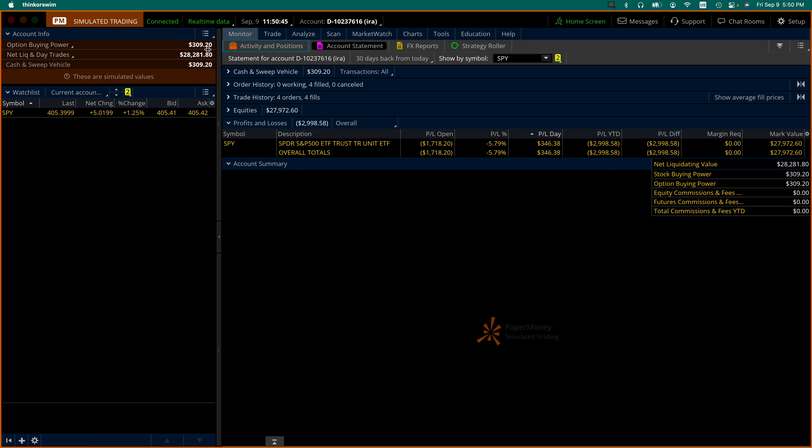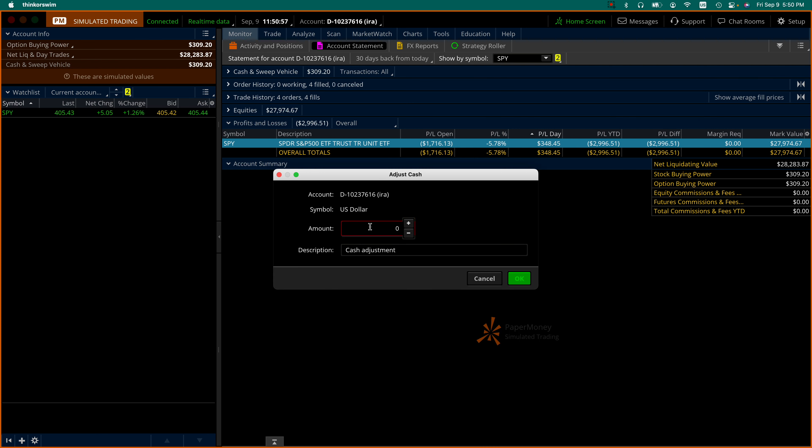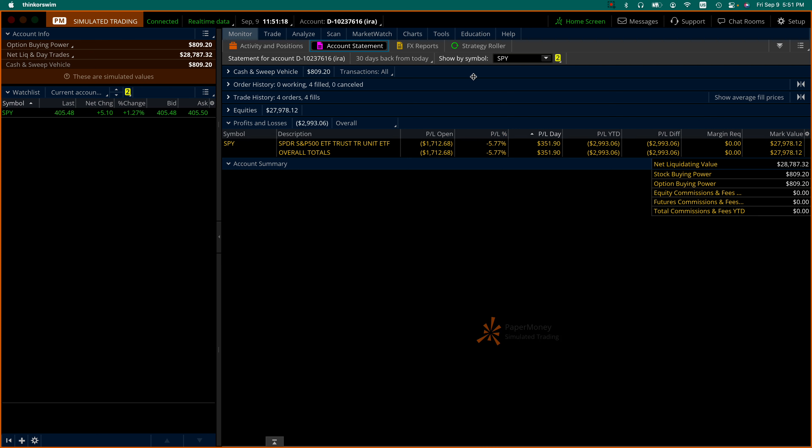I have in cash three hundred and nine dollars and twenty cents, so I'm going to deposit another five hundred dollars. This is a paper trading account for demonstration purposes only, and I'm adding five hundred dollars. You can add once a week, once every two weeks — whatever you can save — and then when you have enough, you buy one share.